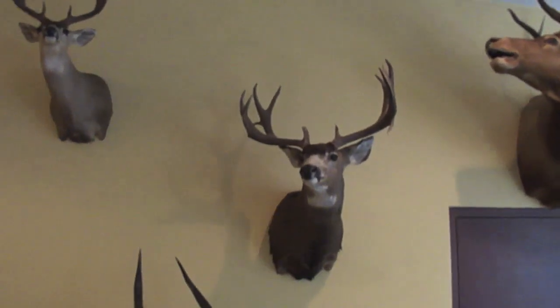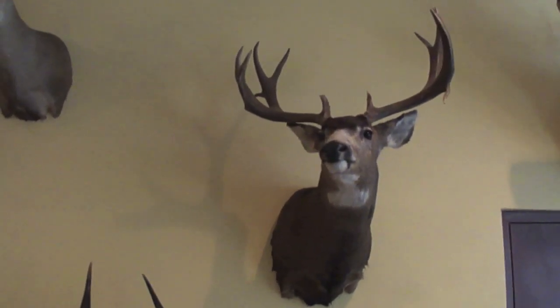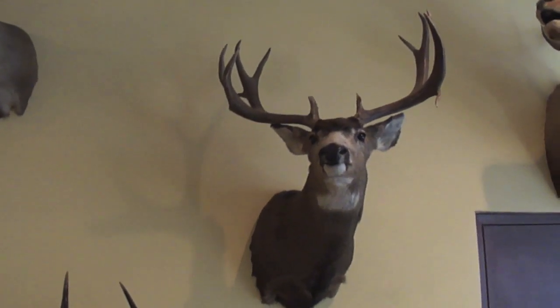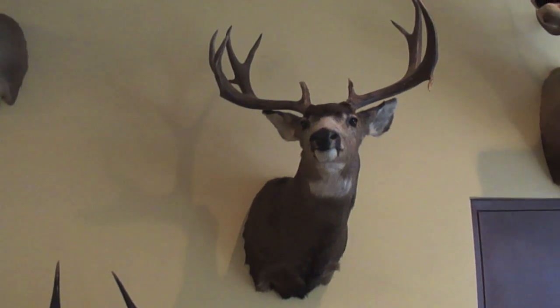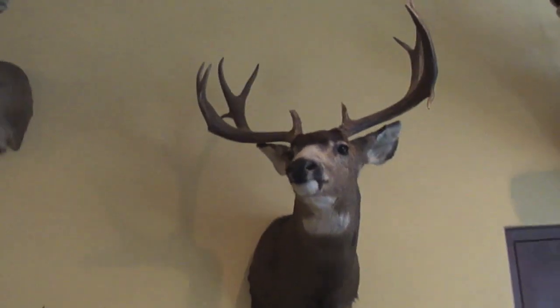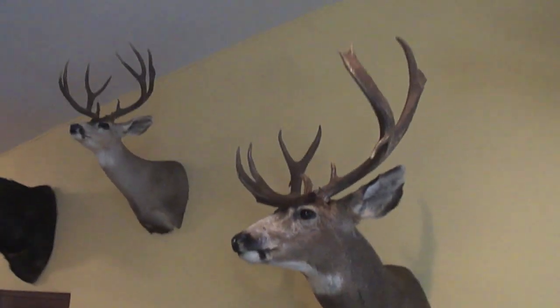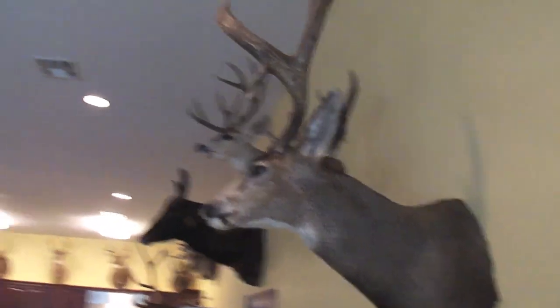Here's the mule deer from old Mexico, I believe in 2008 or 2009, taken on the last day with the guide's gun in an alfalfa field. That scored 183 and three quarters. It's probably one G3 away from being a 200-inch mule deer.